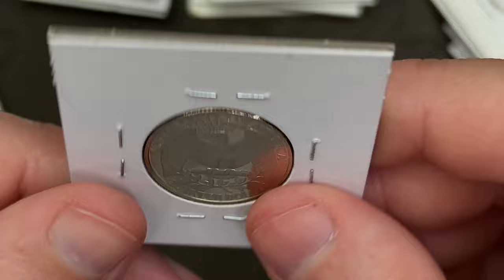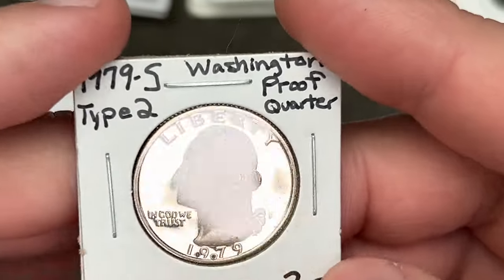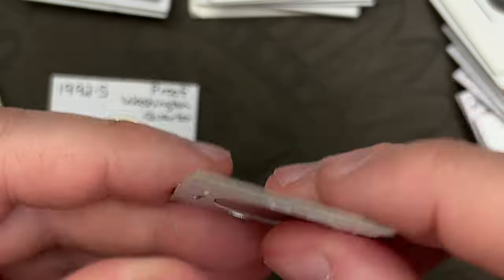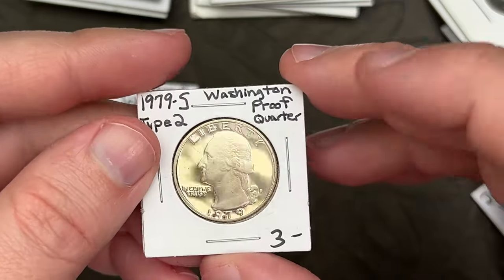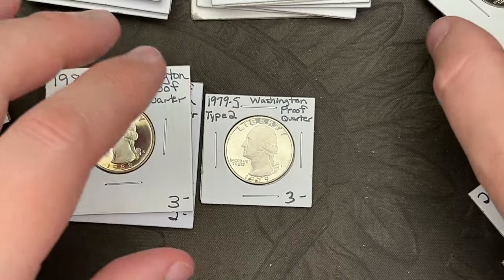There's a 1992 proof that will fill a spot in the quarter album, and a 1979S type 2 that'll fill a spot — though it's got some spots on it, so I may not use that for the album. We'll see. And I got a bunch of proofs for the quarter album fill series.